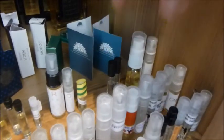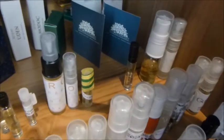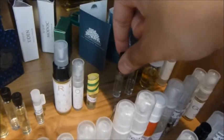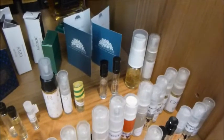A couple here from the house of Byredo. Nothing I've tried from Byredo — apart from Black Saffron — has really piqued my interest. I've got Blanche, I've got Bal d'Afrique, and I've got Mr. Marvellous from memory. Looking forward to trying those a little bit more.